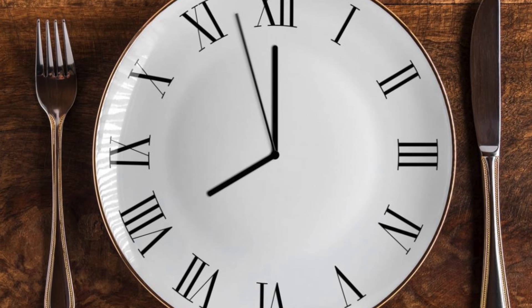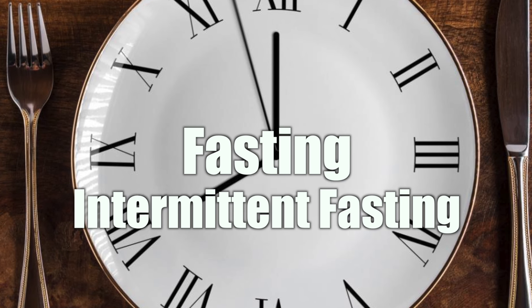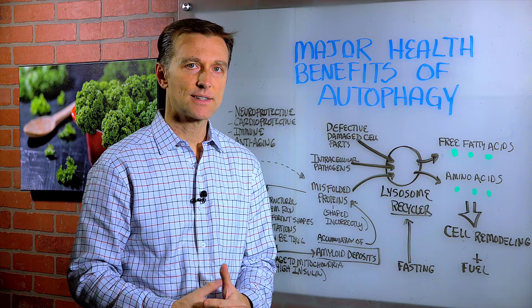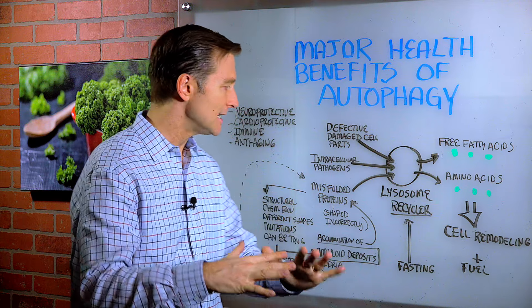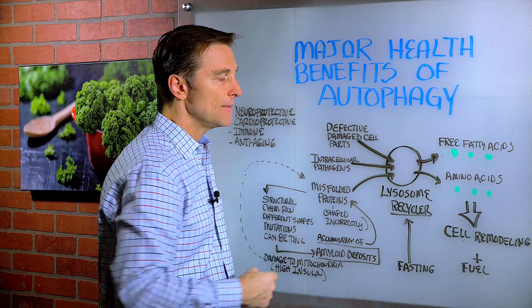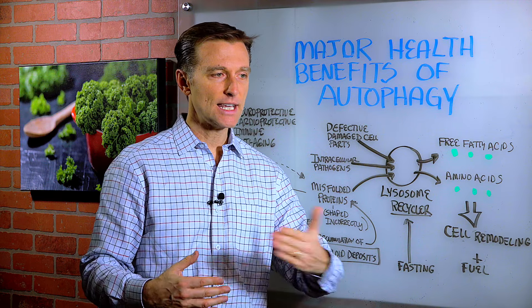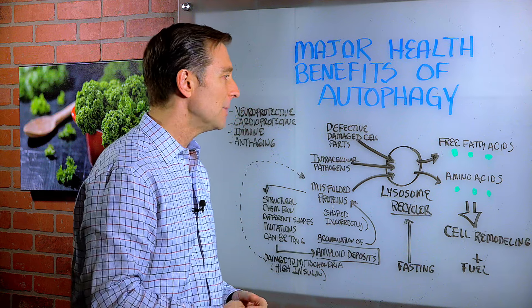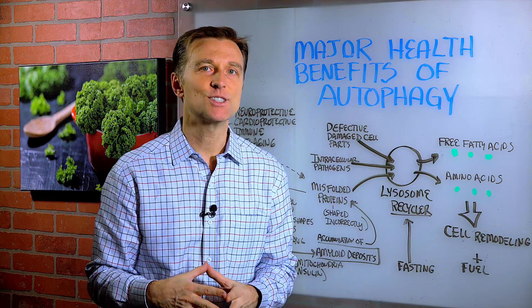The biggest, most potent thing that triggers autophagy is fasting and intermittent fasting. Another reason why you need to start doing intermittent fasting — it's the most powerful thing because it corrects insulin resistance. It keeps insulin down and triggers this survival mechanism. It's counterintuitive: you would think if you're not eating or you're fasting, you're just going to starve and deplete your body, but it goes in reverse — it goes into this protect mode and enhances your survival.